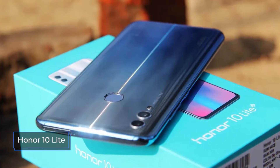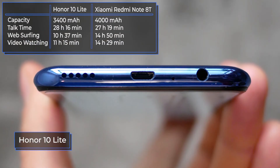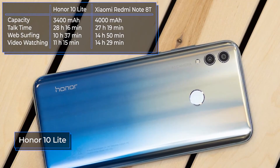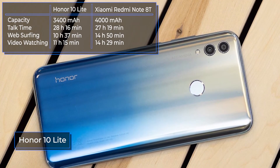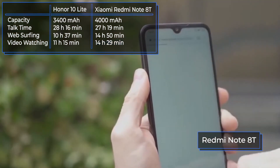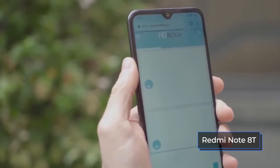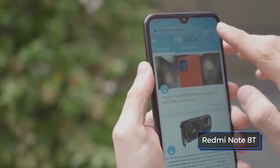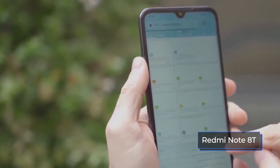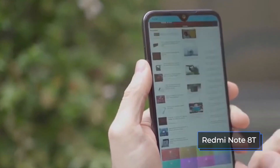The Honor 10 Lite is equipped with a 3400 mAh non-removable lithium polymer battery with support for fast charging at 10 watts. The Redmi Note 8T has more impressive data — a built-in lithium polymer battery with a capacity of 4000 mAh and support for fast charging at 18 watts. On average, one battery charge for these smartphones lasts for one and a half to two days, but in the case of the Redmi 8T it can be actively used, while with the Honor 10 Lite it should be used moderately.